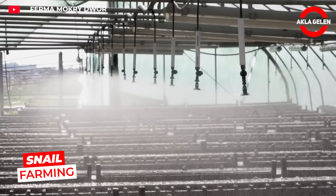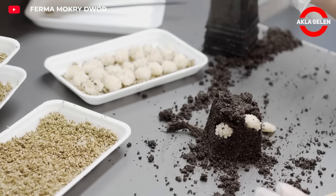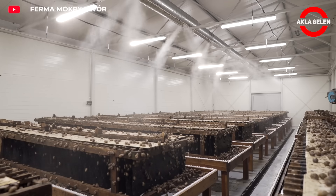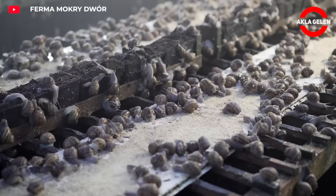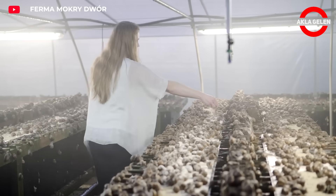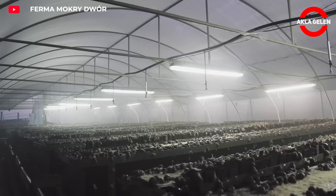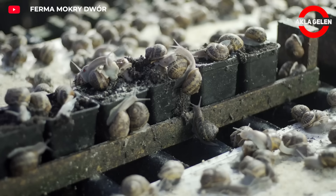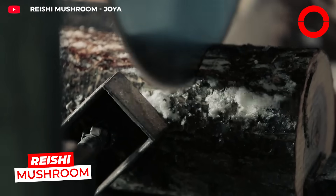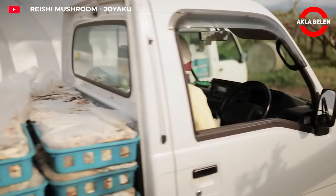In this snail farm, traditional methods are combined with modern technology. The farm raises snails of the Helix aspersa maxima and Helix aspersa muller species, which stand out for the delicious taste and nutritional value of their meat. The snails are cleaned every day and their health is regularly checked. This meticulous care ensures high-quality products, with snail meat sold to the gastronomy sector and snail eggs to the luxury food market.